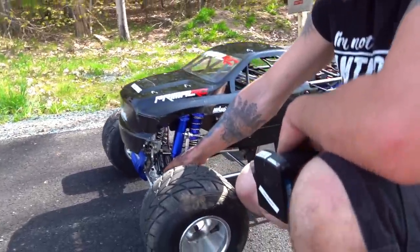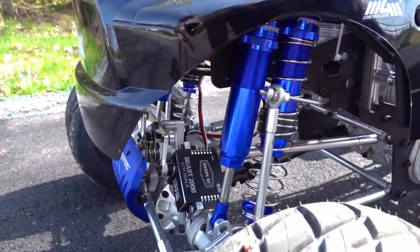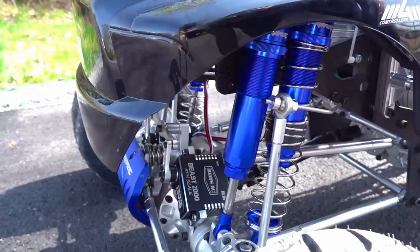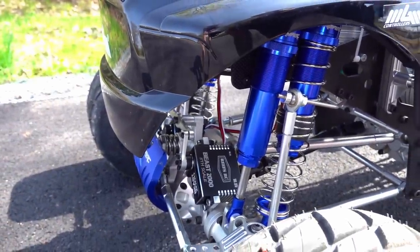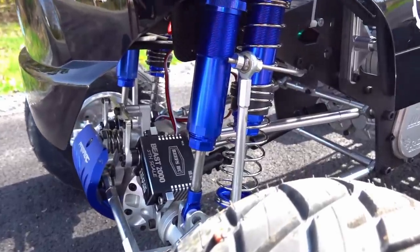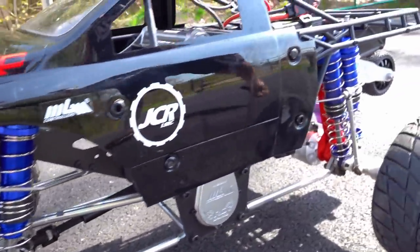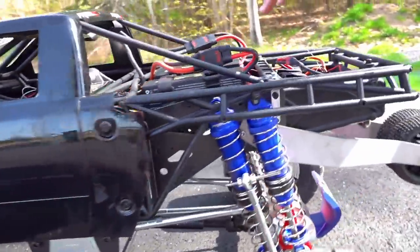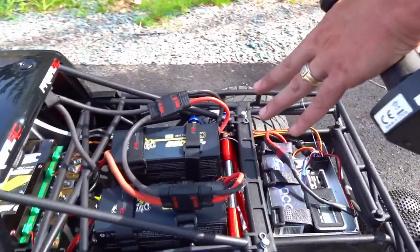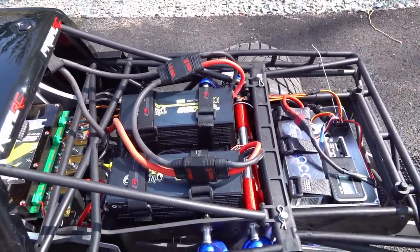Beast 2000 fifth-scale servos in here from Reefs RC. They're not smoking — I am. They are 2,000 ounces of torque each, each one for the steering. They are independently powered off of 4S LiPo, so basically 18 volts. And that's not stealing away from the main power back here, which is the 12S battery — about 45 volts in total.